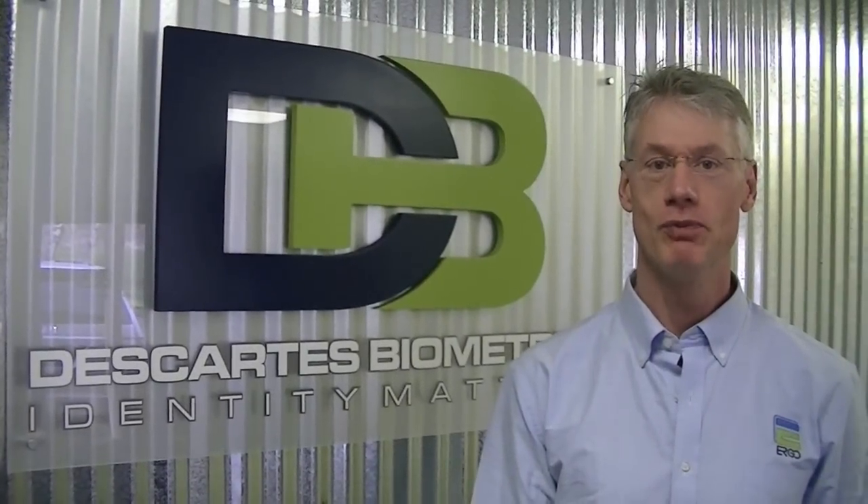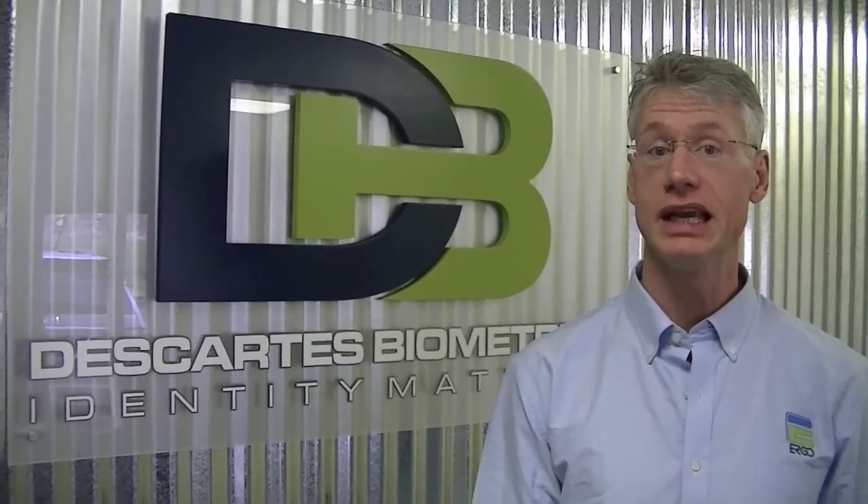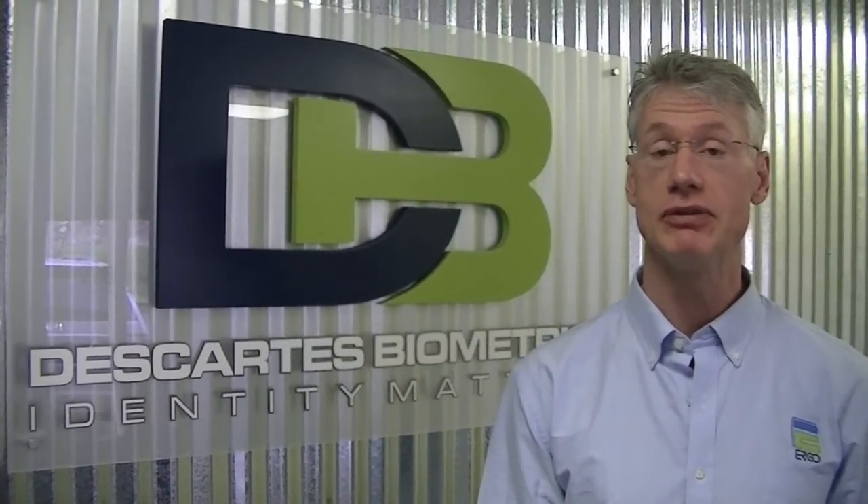Welcome to Ergo, the world's first ear biometric authentication technology designed specifically for Android smartphones.